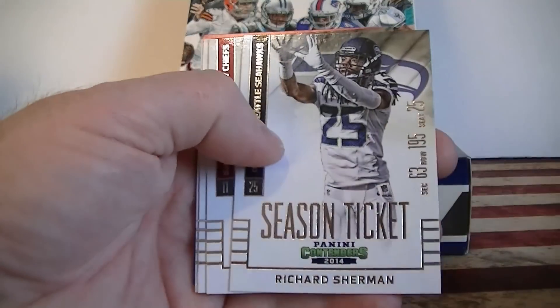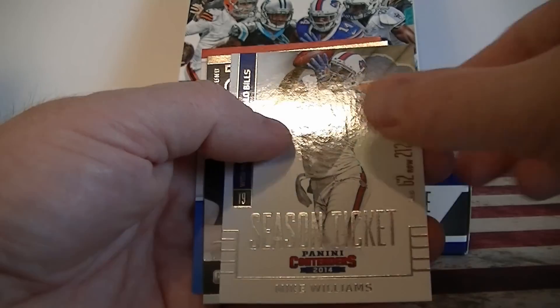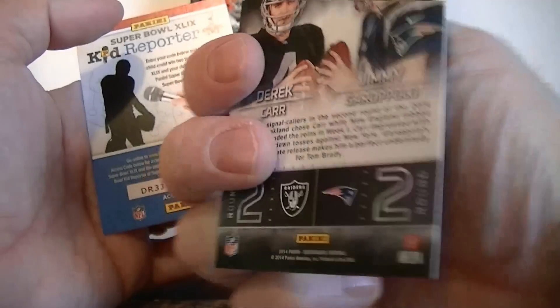Dez Bryant, Rivers, Sherman, Smith, Ellington, Hoyer, Williams, and Round Numbers — not a bad one there: Derek Carr and Jimmy Garoppolo, Round 2. Pretty cool rookie card.